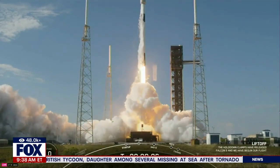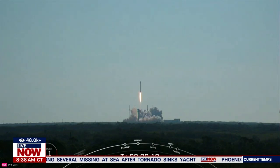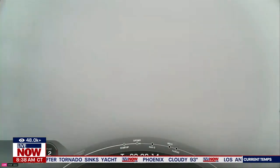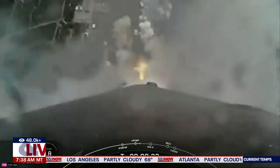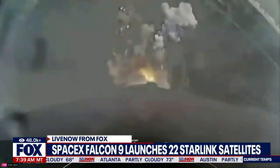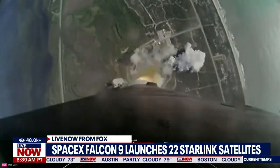A SpaceX Falcon 9 launch of 22 Starlink satellites to low Earth orbit from Space Launch Complex 40 at Cape Canaveral Space Force Station in Florida. We do have some audio of this — it's about eight minutes long. You're going to hear the audio popping in and out a little bit as we listen in. So let's turn up the sound and listen in.